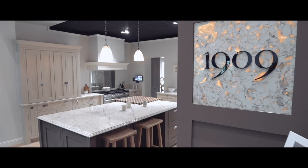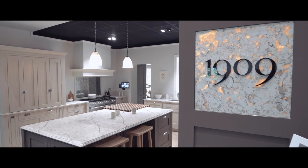We're here today at our Southern Design Center for a press launch of our new 1909 collection, unveiling it to the press today with two days of trade events tomorrow and the day after.